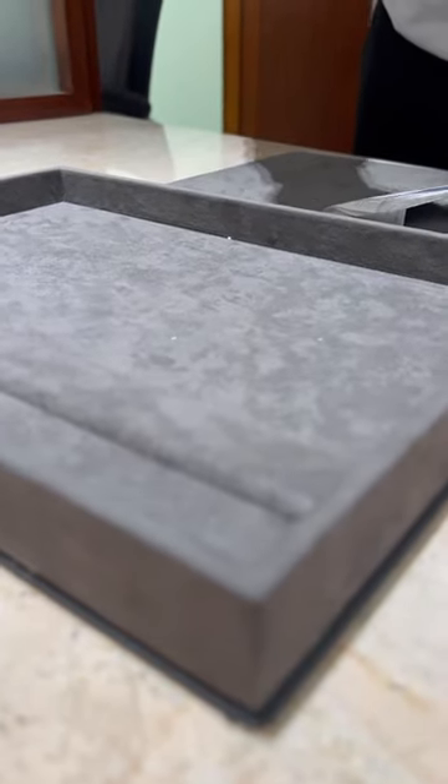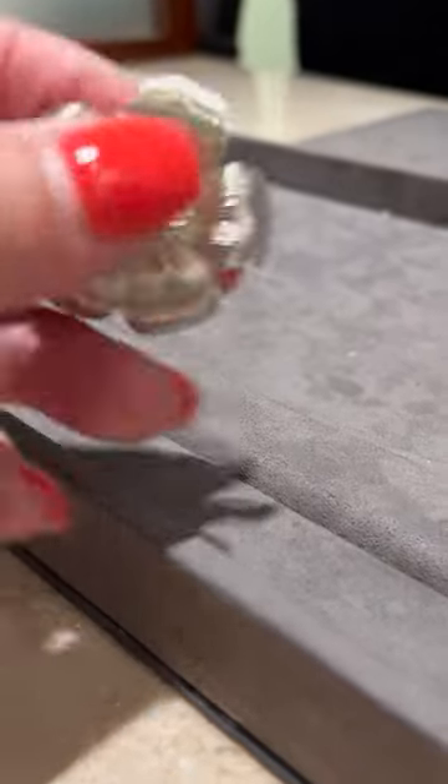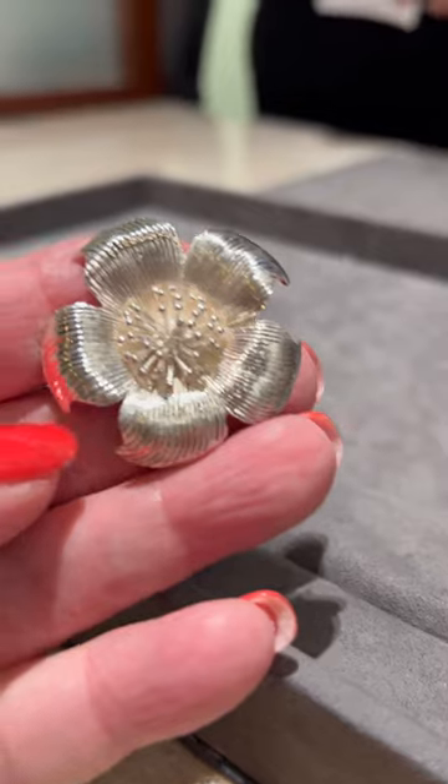And there you have it. That's the dogwood brooch. Oh my god, what a difference. Isn't that beautiful? Very, very beautiful. Very nice.